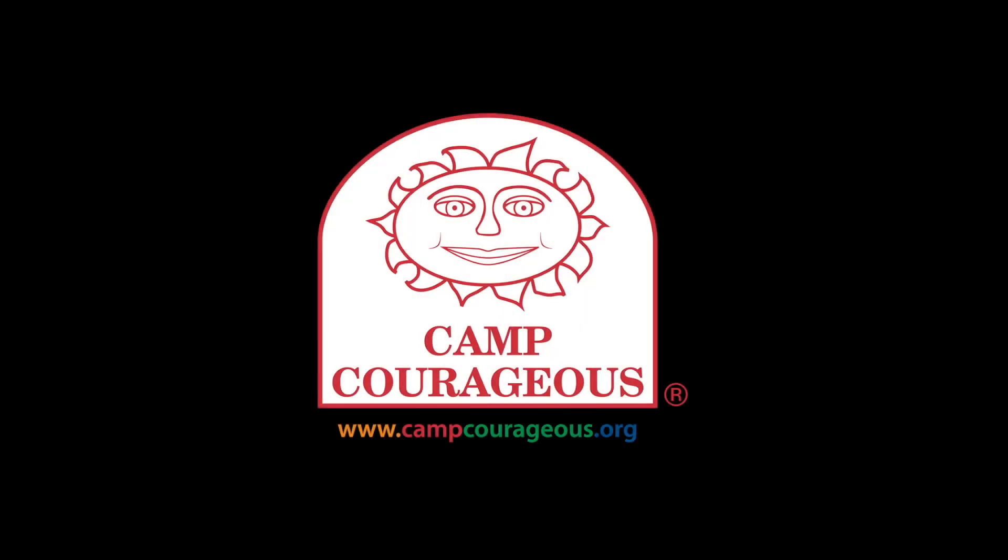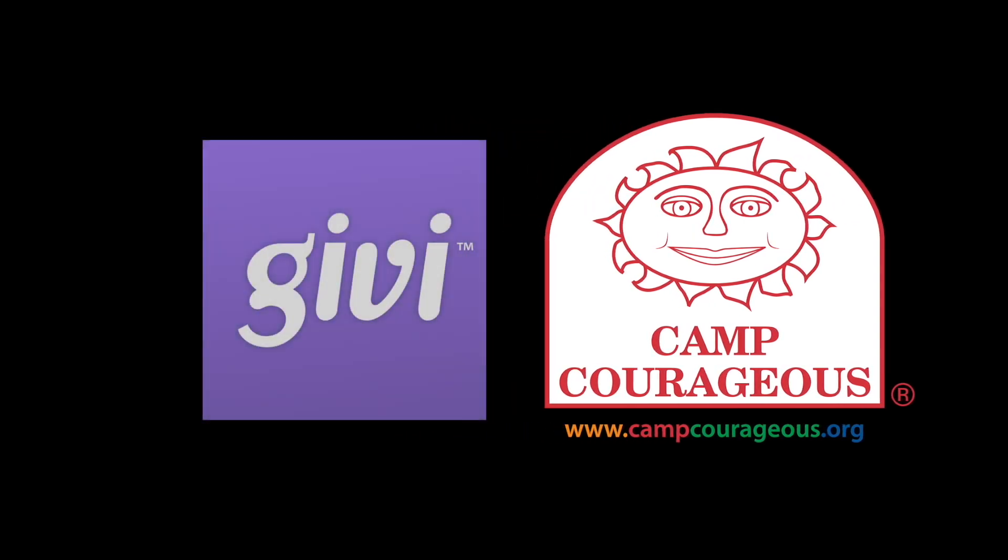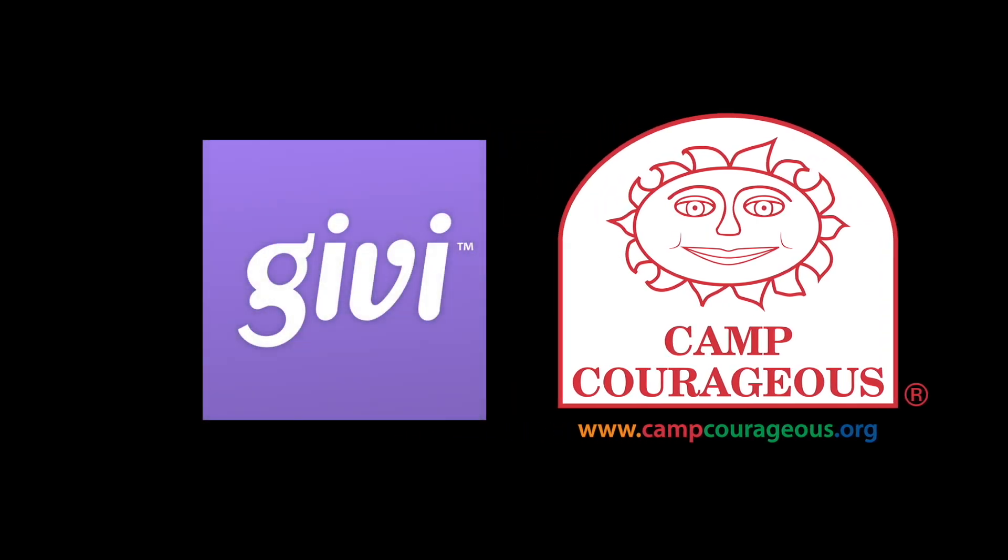The silent and live auctions for the Pineapple Gala are online. This means that you'll be placing your bids through your phone or any iOS or Android smart device. The name of the app being used at the Pineapple Gala is called Givi. Instructions should have been provided to you when you received your gala tickets.